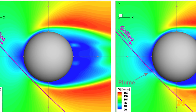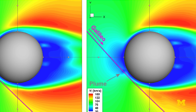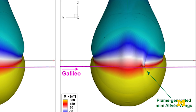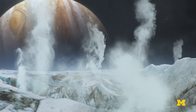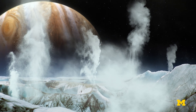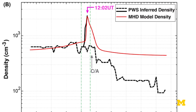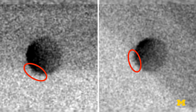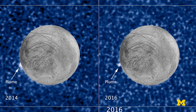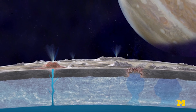The evidence we found in this particular study, combined with the Hubble discoveries, is really making a very compelling case that Europa has plumes erupting into space. And when you look at the time span between the evidence we found in the Galileo era and the images taken by the Hubble Space Telescope, this probably suggests that Europa's plume activity may be long-lived in certain regions on the moon.